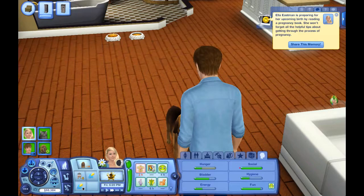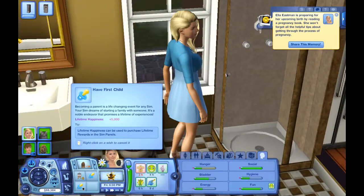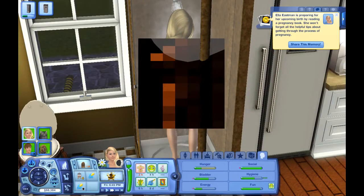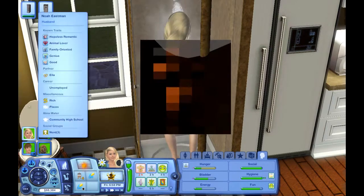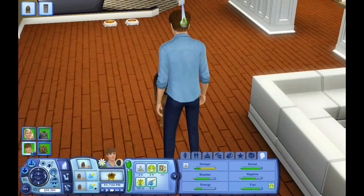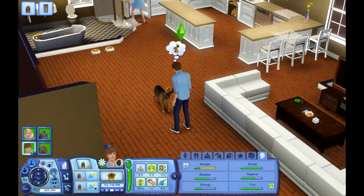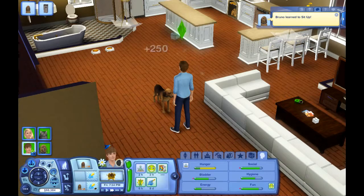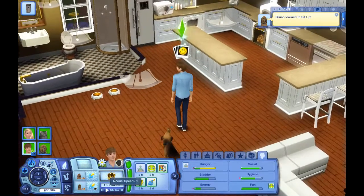She finished her pregnancy book. 'Ella Eastman is preparing for her upcoming birth by reading a pregnancy book — she won't forget all the helpful tips about getting through the process of pregnancy.' I'm going to leave the training-Bruno wishes to Noah. I wish he had like a skill bar above his head. My bottom lip hurts — I think it cracked or something.